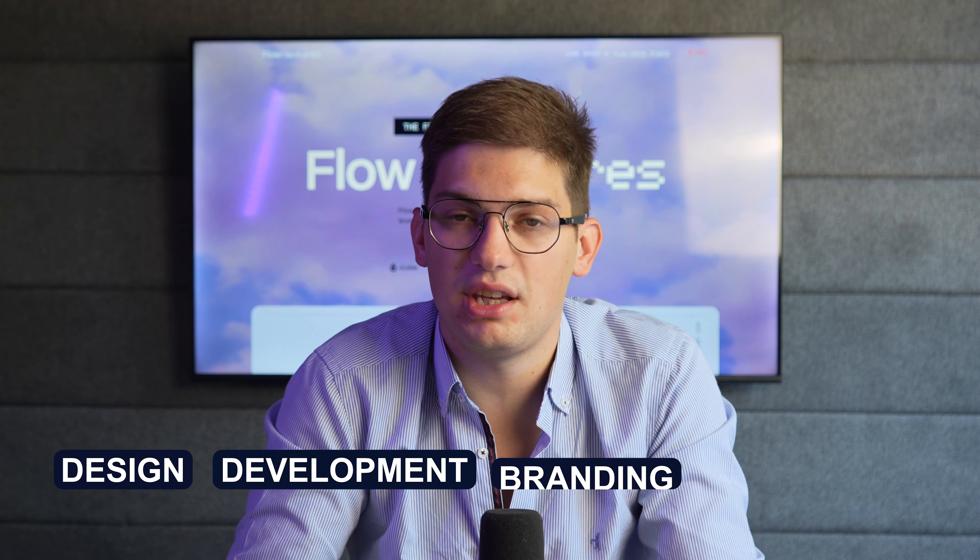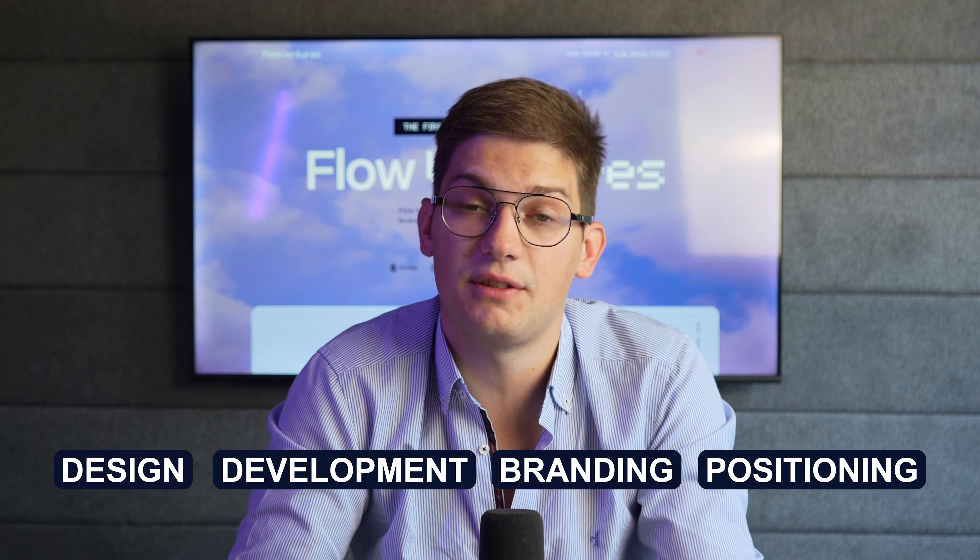We'll be covering everything from design, development, branding, and positioning, all the way up to finding your first leads and first conversions on the website. All of these showcased through real-world examples of our first venture will allow you to see how the process actually works and skip the imaginary part.